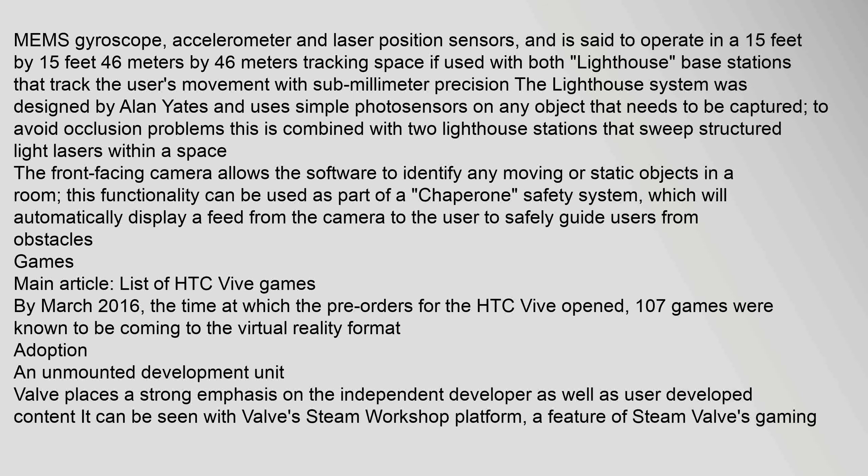By March 2016, the time at which pre-orders for the HTC Vive opened, 107 games were known to be coming to the virtual reality format.